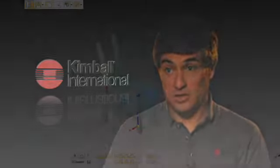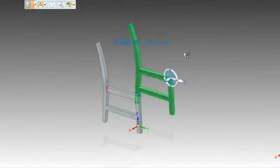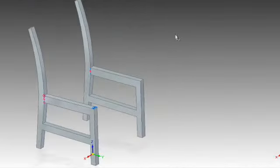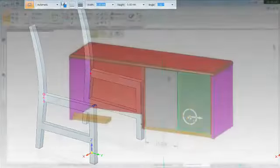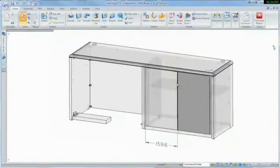We have old products that are still in the market, especially traditional products — we have chairs that have been in the market for 50 years. Now we are adapting those chairs for cost reduction and new markets. In the past it was very difficult because we had to start from scratch. Now we are using this legacy information that came from the 90s and 80s in Ideas, and with synchronous technology it is really easy to reuse this existing information and create new components.